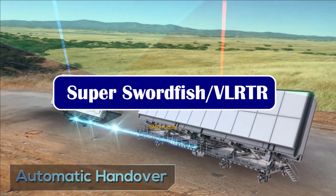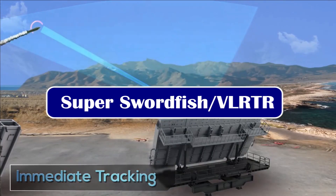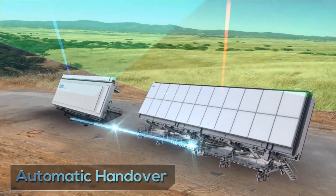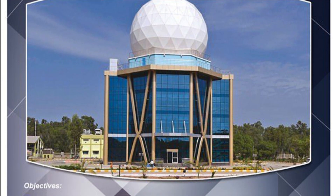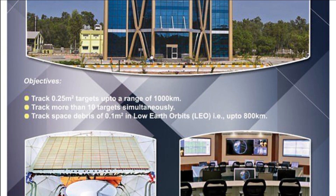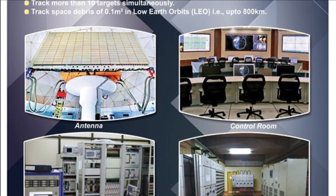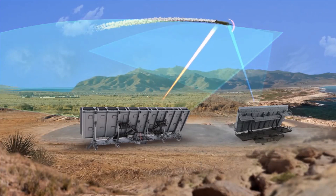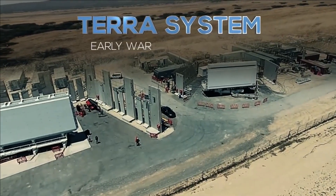DRDO has gone further with the Super Swordfish, or Very Long Range Tracking Radar. It has been developed to track and intercept MIRV-capable missiles. ISRO is already using an L-band AESA radar called the Multi-Object Tracking Radar (MOTR), based on the same technology, with a fixed horizontal and vertical angle of rotation at 30 degrees. It is capable of tracking a 0.25 square meter object at 1,000 km range and a 0.09 square meter object at 800 km range in low earth orbit (LEO).